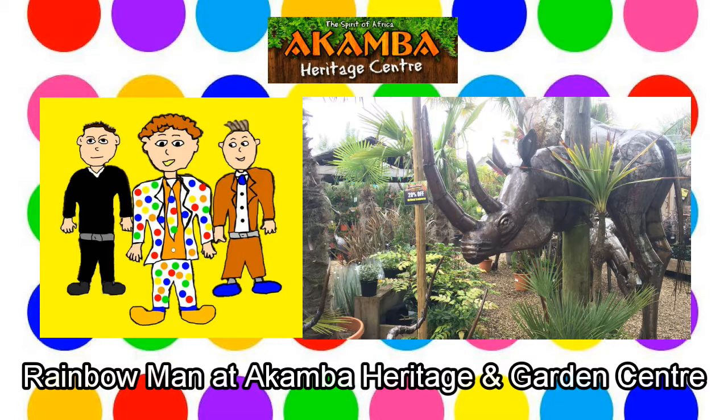I wonder where you will go on your adventure next time, Rainbow Man. Rainbow Man shrugs his shoulders. Well, goodbye Rainbow Man, see you next time!